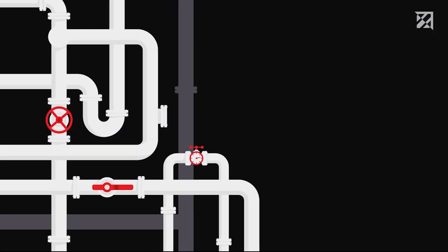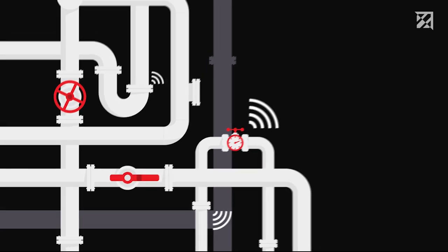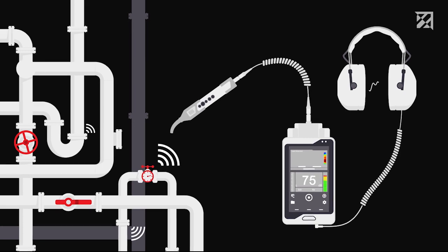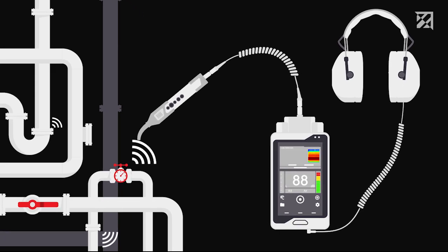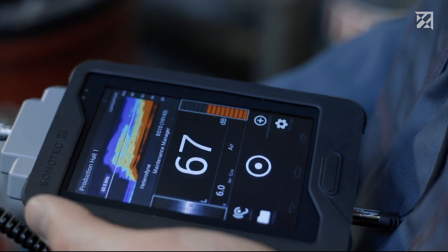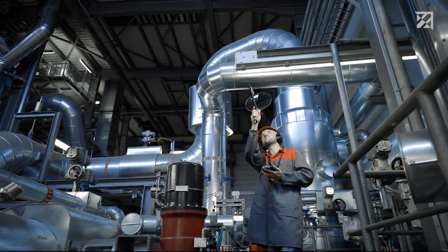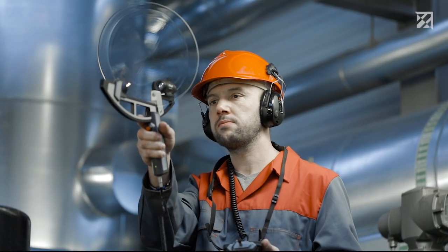Ultrasound is generated during a number of industrial processes, such as in the event of compressed air leakages. These ultrasound signals are not perceptible to humans, but can be made visible and audible thanks to the Sonophone. Background noise in loud industrial plants can be suppressed, and even the smallest leaks can be detected even at large distances.